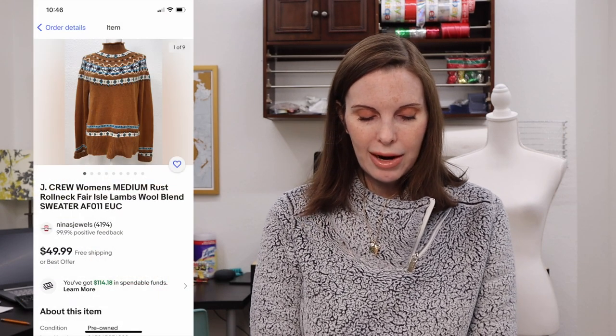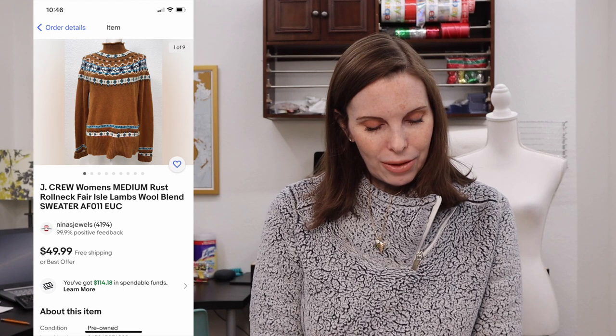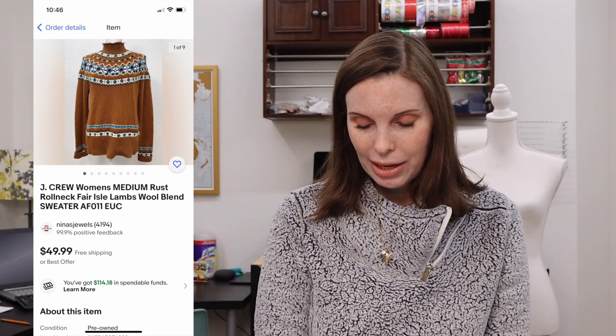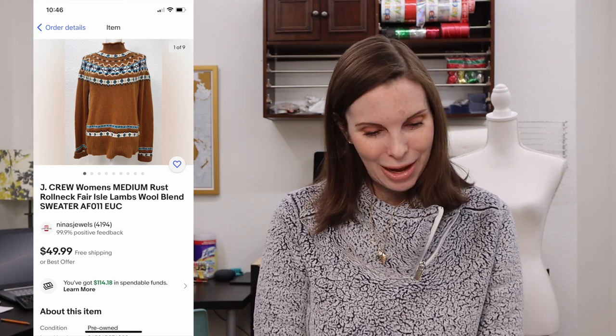Next up was a J.Crew roll neck Fair Isle lambswool blend sweater that we got at the J.Crew garage sale. It sold for $40 even on best offer and we had paid just $2. Unfortunately this was also returned because of a fit issue and we've relisted it — it already has a watcher so hopefully it will sell soon.